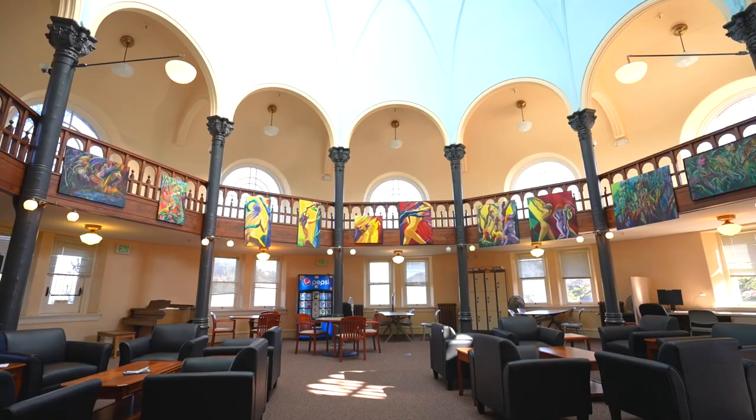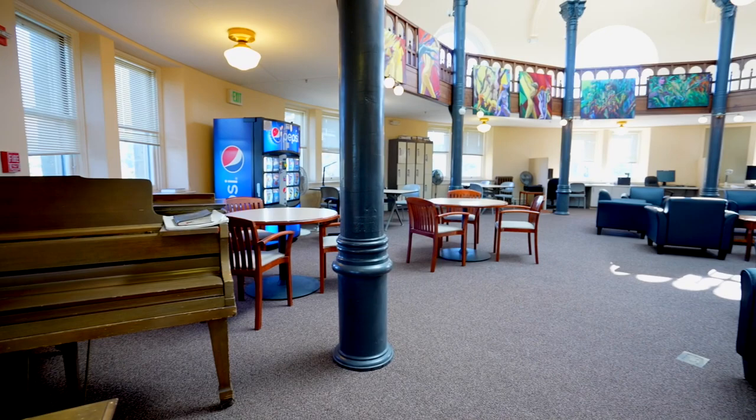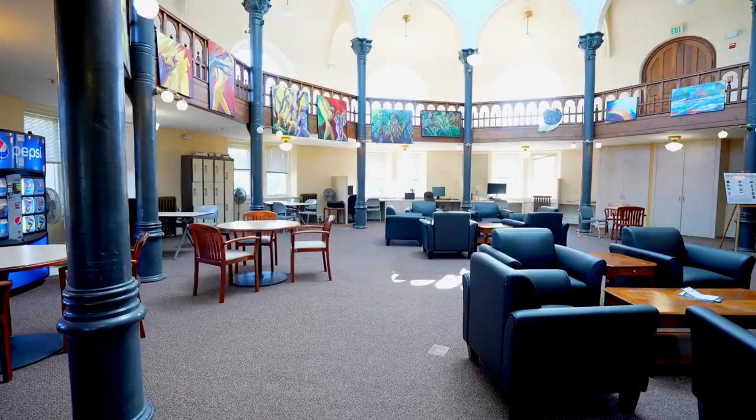It's a student lounge. There's space for kitchen area use, there's space for resting, there's space for studying, and it's going to be open not just at residency but all month long — daytime and evening — for you all to come together in community.